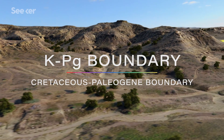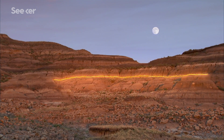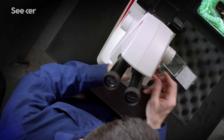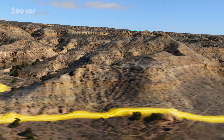The KPG boundary is a physical remnant from the asteroid impact that wiped out the dinosaurs — a geological marker that can be found all around the world. With this boundary as a marker, scientists are able to use the radioactive decay of certain isotopes and the magnetic reversal of the planet to identify time stamps in the rock.